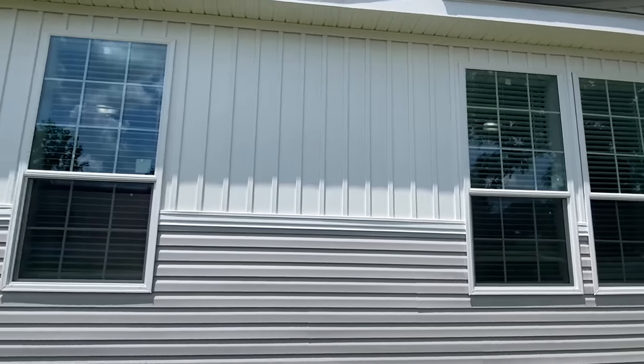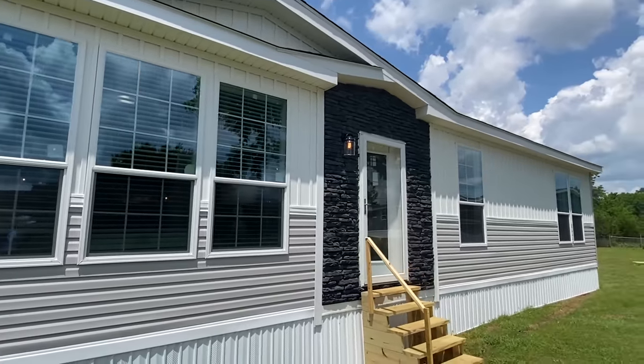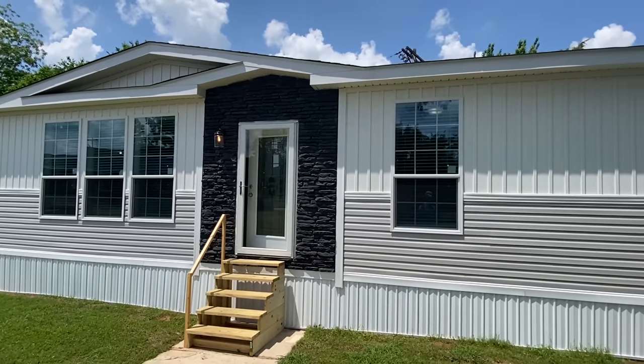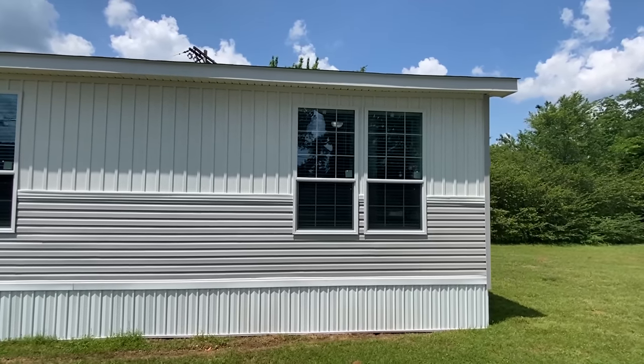A lot of that will come at the end. Right now I want to focus on just showing you the house, showing you the floor plan. And I do apologize for my voice — the weather's got me, just allergies I guess. I'll try to do the best I possibly can.